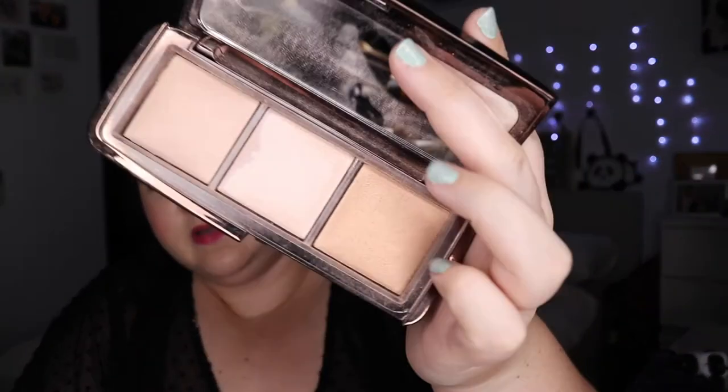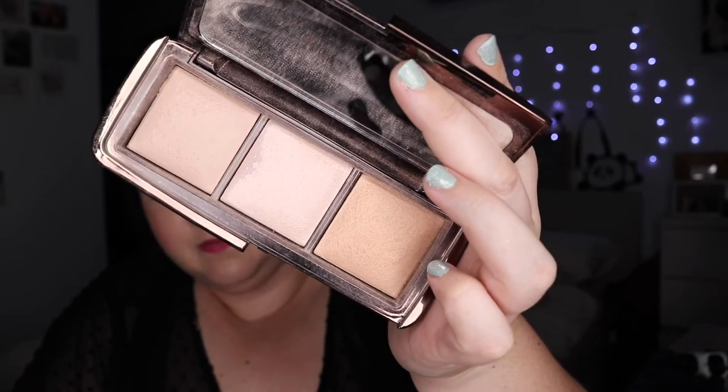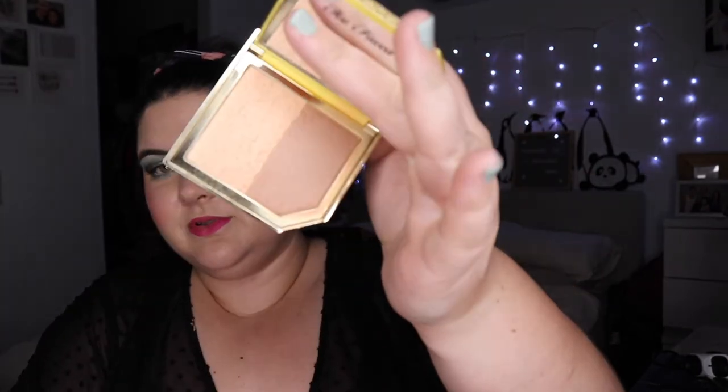I forgot about my Stila Rose Gold Retro and didn't end up using it. My Hourglass Ambient Lighting Powder — I've had it for a while, it's one of the only products with some pan on it. I used it, but I'm never sure how I feel about it — I'm not convinced it does much. I also took my Too Faced Carnival Sun duo, which I use for bronzer and highlighter. I love it — it's cute, easy to use, and perfect for my pale complexion.